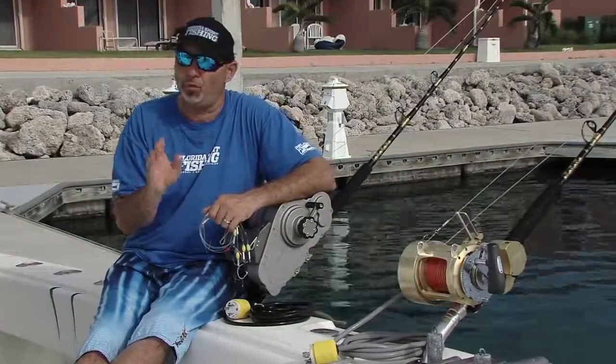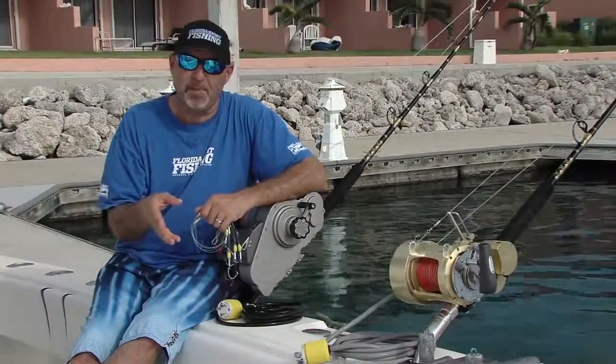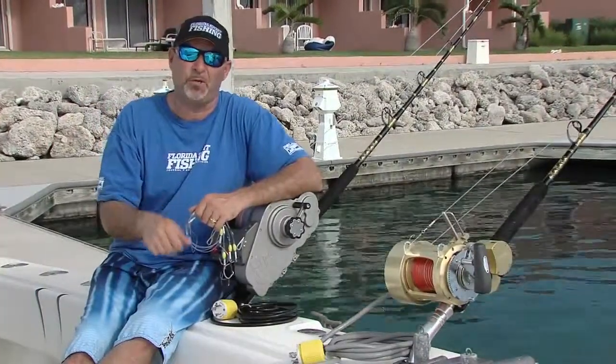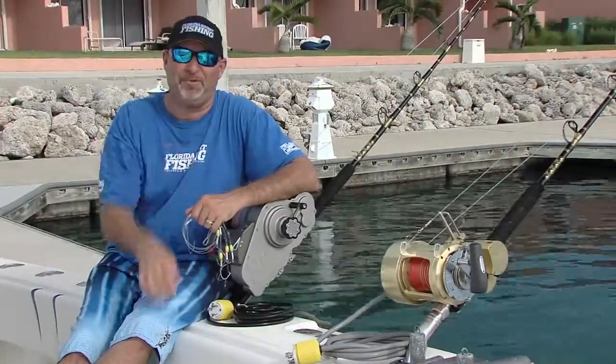If you head over here to Bimini, well prepared with the right mindset, willing to spend the time and explore different depths, you're going to leave here a happy fisherman.